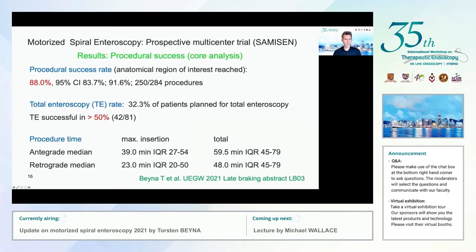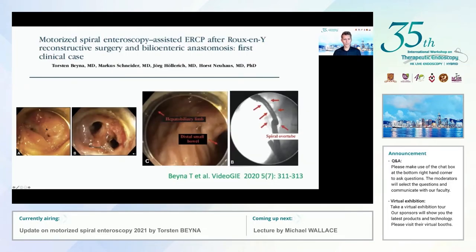On a procedural basis, the procedure success rate — defined as reaching the anatomical region of interest — was 88%. Remarkably, in more than half of patients planned for total endoscopy, this could be achieved in our trial.